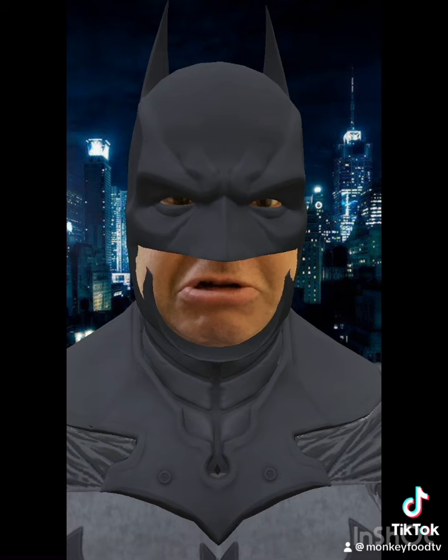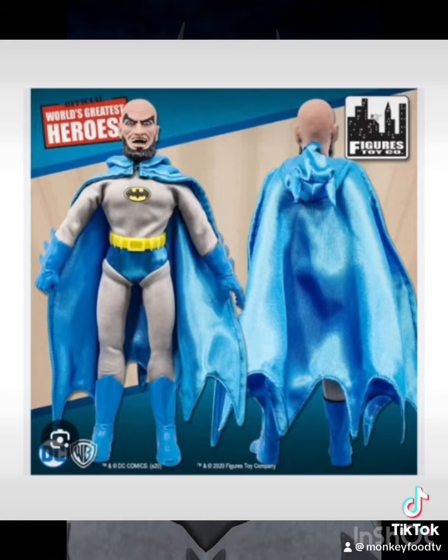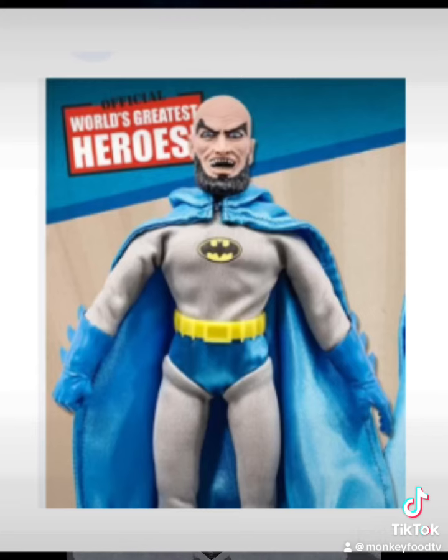Last but not least, this is the retro Batman vampire toy. This one's kind of interesting. For some reason, they wanted to put a backwards thong on me.